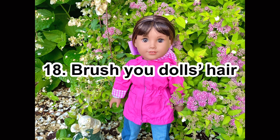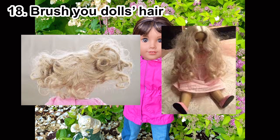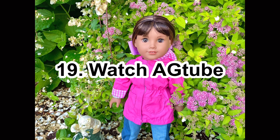Number eighteen: brush your doll's hair. We don't want raggedy doll hair — just brush it to make it look nice, especially before taking photos.